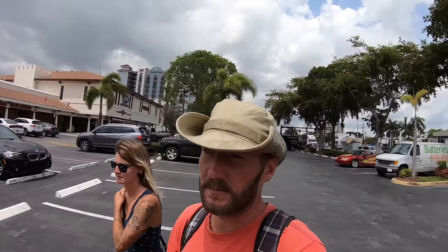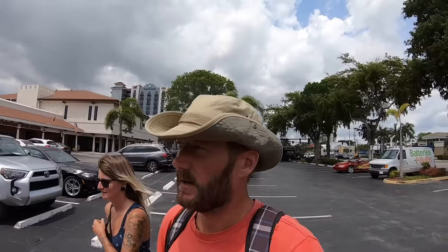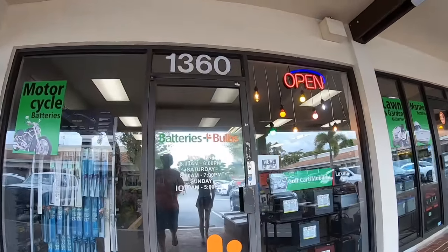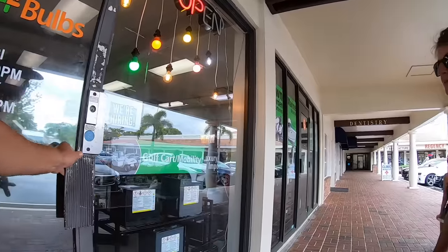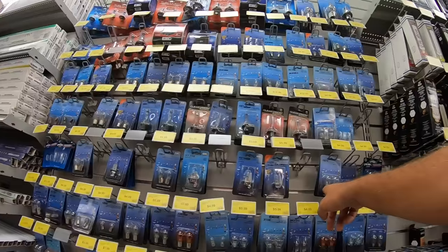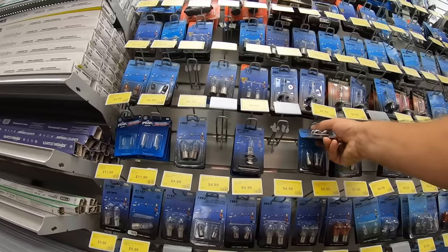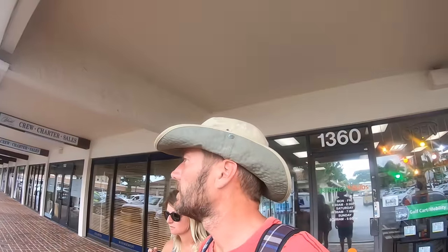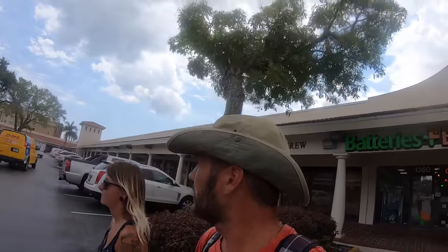We found this place called Batteries and Bulbs - we're going to see if we can get a bulb for our bow light so that we can run at night, because that bulb burned out and it's a very specific bulb. Got the bulb - two of them for five bucks. Hope it's the right one.